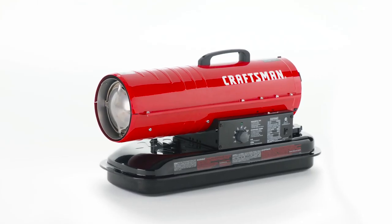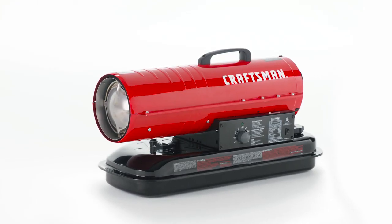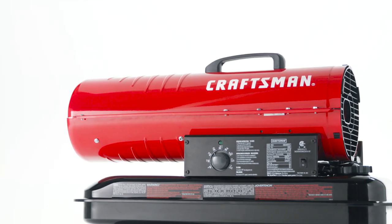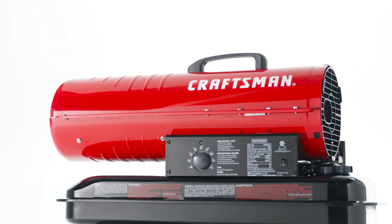Warming large areas is easy and efficient with this Craftsman Kerosene Forced Air Heater. Its high output design is perfect for well-ventilated workshops, garages, and construction sites.